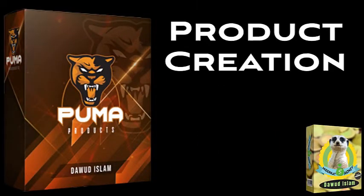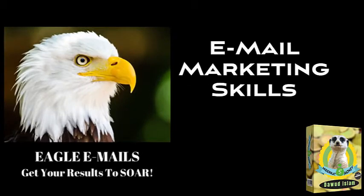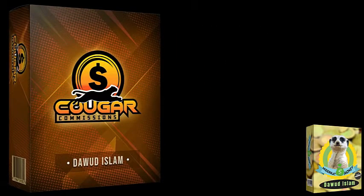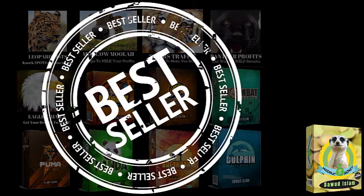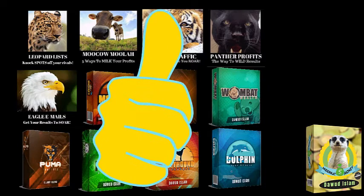These will include products like Puma, where I actually teach about product creation from start to finish; Eagle Emails, where I teach people all the skills they need for email marketing; Lion Listings, where I show people secret sites where they can get a shed load of traffic for free; and Cougar Commissions, where I teach my entire affiliate sales commission strategy from A to Z. All of these products are best-sellers — indeed some of them have won Deal of the Day on Warrior Plus — and you are going to be able to sell all of them with guaranteed approval and keep 100% commissions across the entire sales funnel.